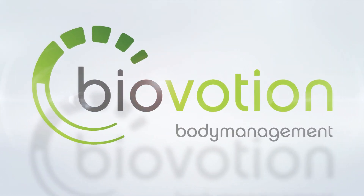Health tracking on a new level. Monitoring at clinical grade. Non-invasive, discreet, robust and intuitive.